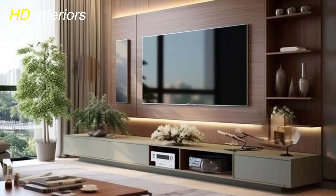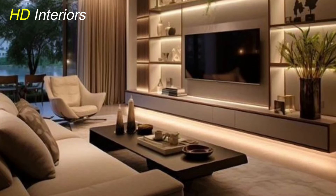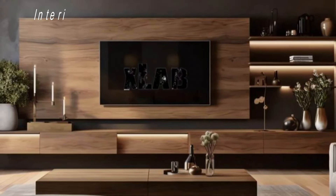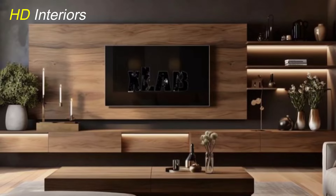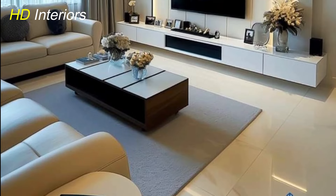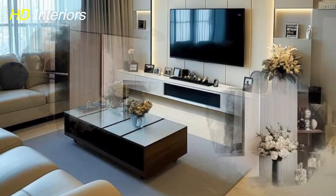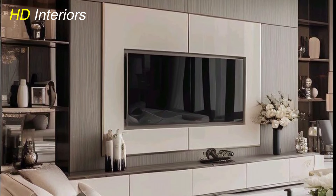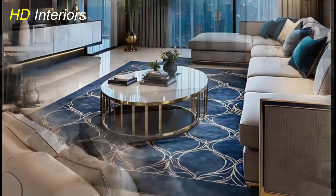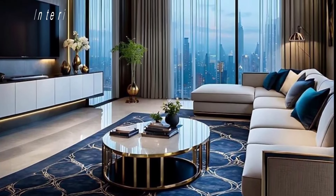Lighting plays a key role in setting the mood in your living room. Begin with ambient lighting such as ceiling lights or chandeliers to provide general illumination. Complement this with task lighting like floor lamps or table lamps for activities like reading. Accent lighting such as spotlights or LED strips can highlight artwork or architectural features. Layering different types of lighting creates a warm and inviting atmosphere while adding depth and dimension. Choose fixtures that match your decor style to maintain a cohesive look.